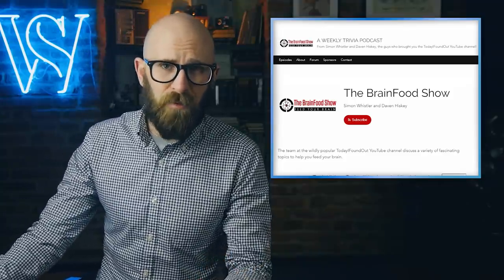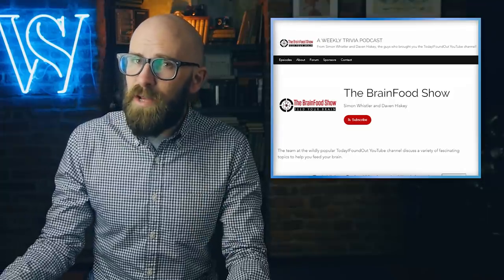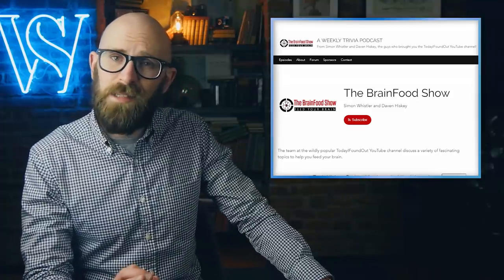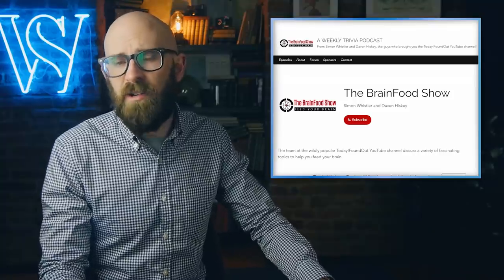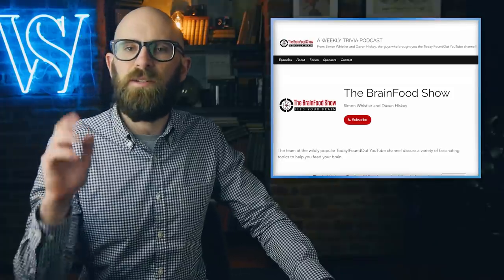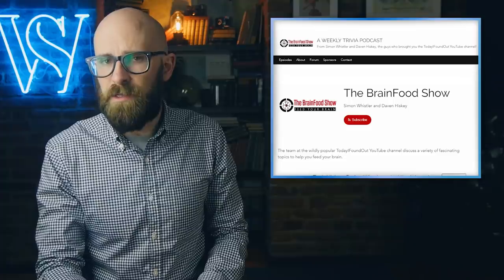Did you know that I've got a podcast called The Brain Food Show? It covers topics similar to what we do here at Today I Found Out, but in a longer form, more podcasty format. I co-host it with Davin, who you sometimes see presenting on this channel. It runs for about an hour, so it's a bit more of a commitment than a short video like this one. But if you like this show, you'll probably like it — just search Brain Food wherever you get your podcasts.